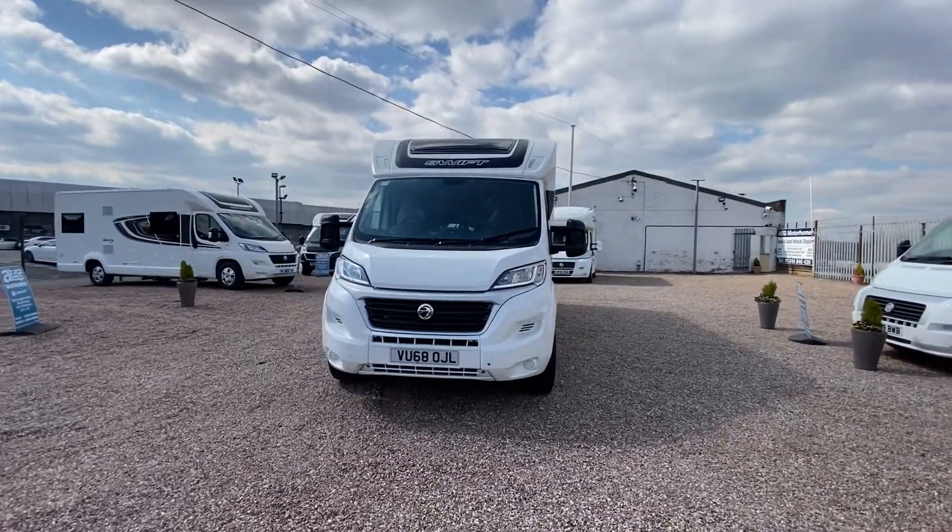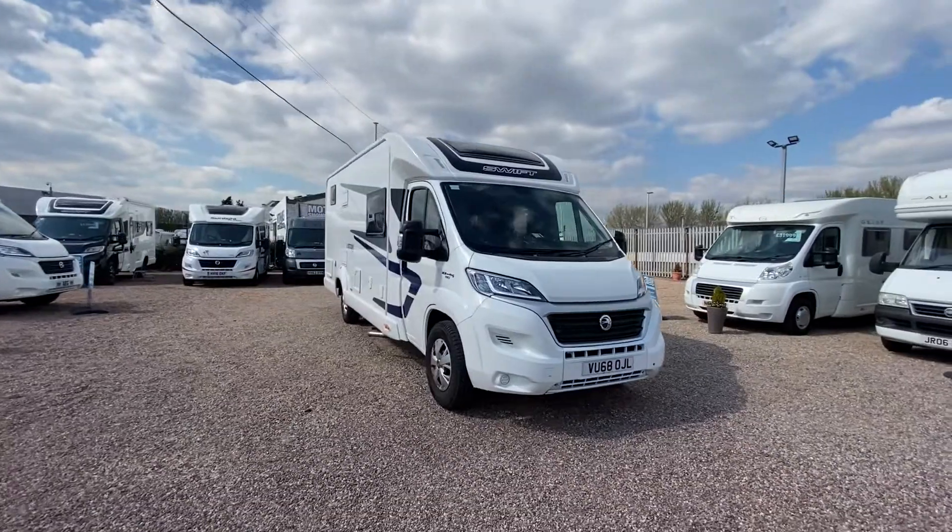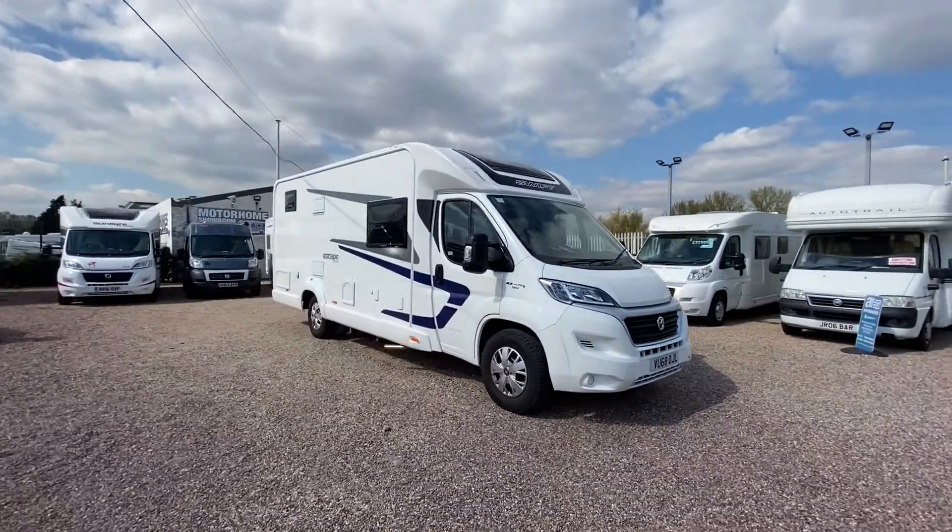Hello, I'm Jake from AEG Motorhomes here in Starbridge. This is the Swifterscope 684 — a lovely motorhome with some great features. I'm just going to run you through it.